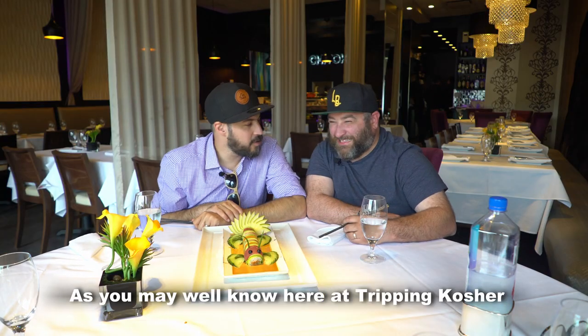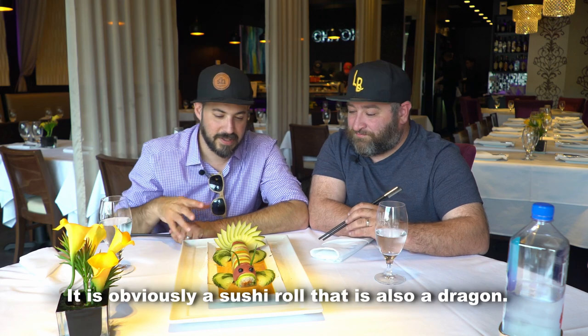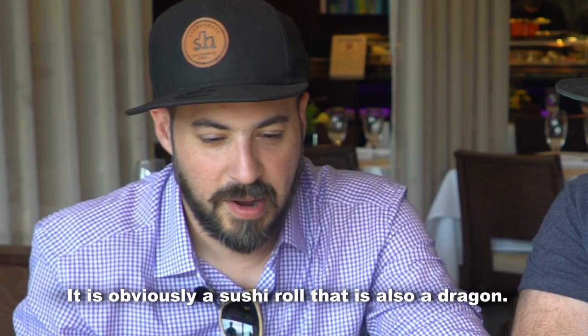As you may well know here on Tripping Kosher, we have a certain affinity for burning platters of food. This is the Chioco Dragon — it is obviously a sushi roll that is also a dragon.